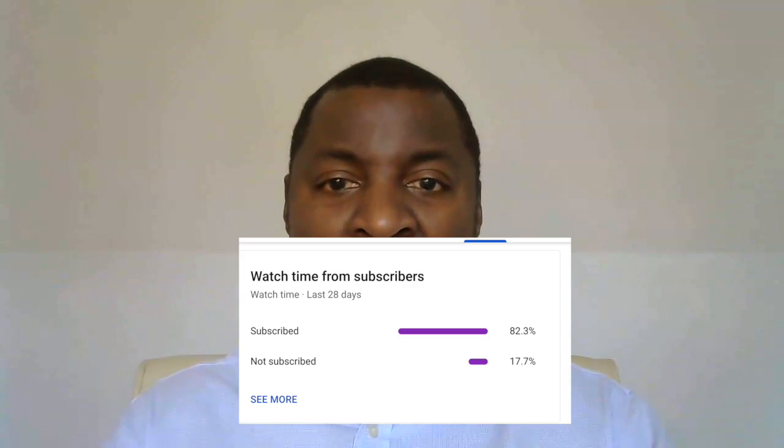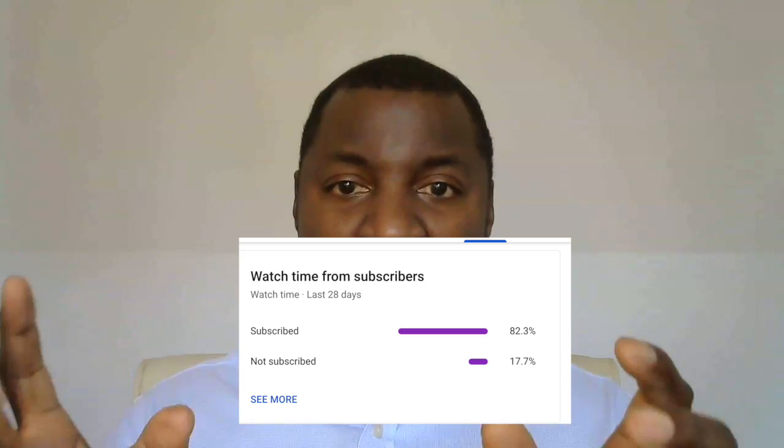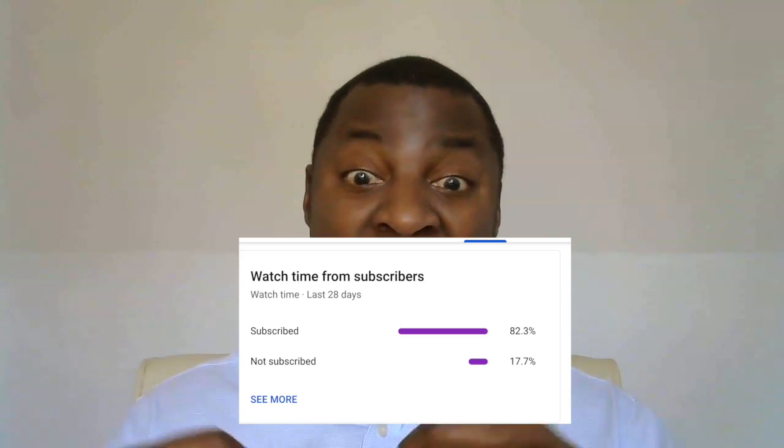I'll put my socials on screen now, so if you use any of those platforms and want to connect with me, feel free to do so. Not everybody is subscribed — I'll put a visual on screen showing the breakdown of subscribed and unsubscribed. If you're one of the unsubscribed, please consider whether you get value out of this video or any other video on this channel, and then subscribe.